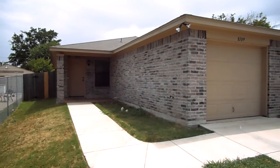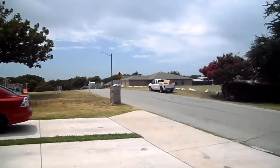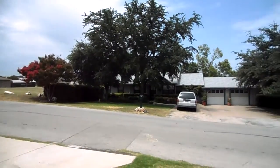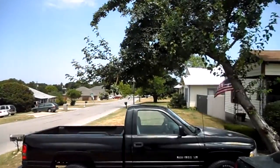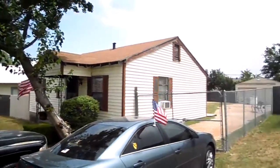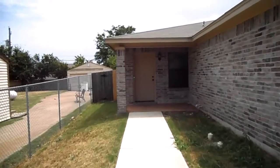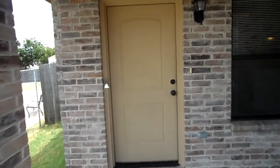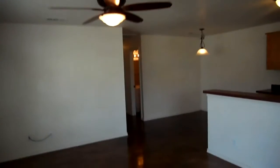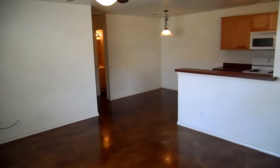This is 8109 Doreen Avenue in Fort Worth, Texas. It's located off of Cherry Lane and Interstate 30 on the west side of Fort Worth. It's just about a street or two north of Camp Bowie. Very easy access to Interstate 30, Camp Bowie, Loop 820, Southwest Boulevard — close to Ridgemar Mall and the military base here in Fort Worth.